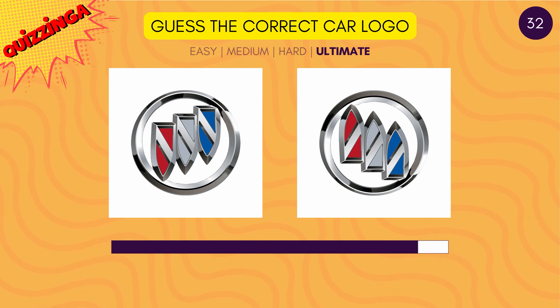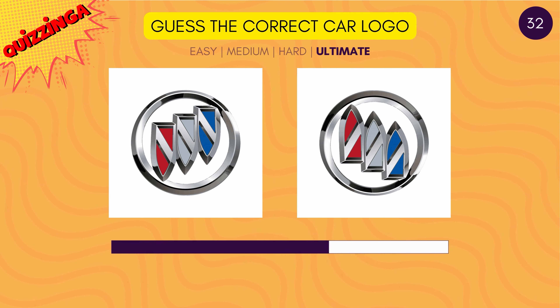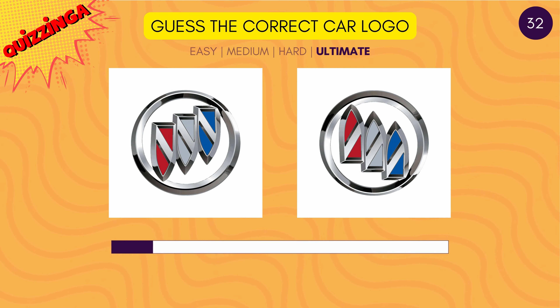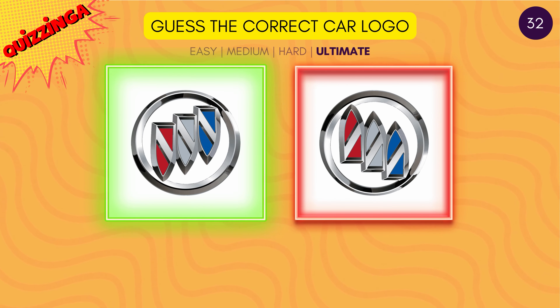Guess the correct Buick logo. The three icons represent shields.